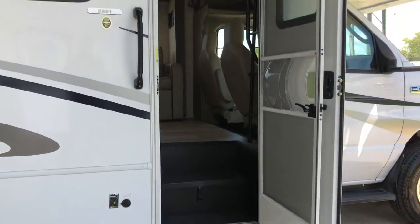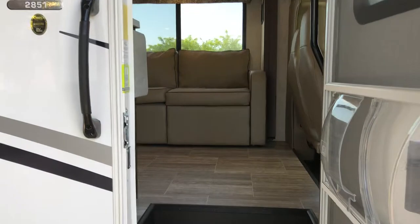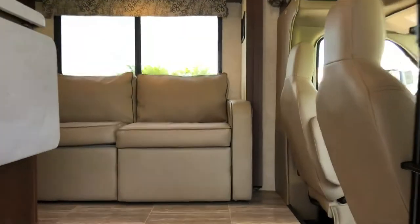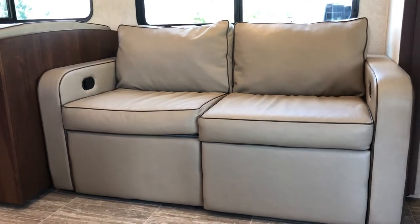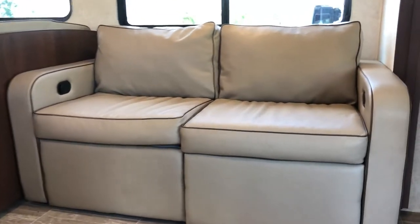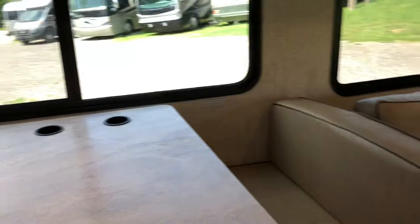Stepping into the vehicle, every window and door will have a screen on it, so if you have a nice day like today you can open up all the windows and get a nice breeze through the vehicle. Stepping in, you'll see a sofa that has some kick-out footrests and also jackknifes down to make a smaller bed. The dinette booth drops down to make a bed as well, and seats four people with some extra cup holders in it.